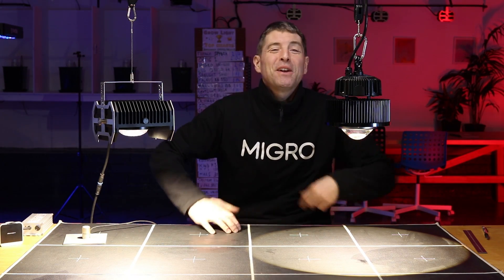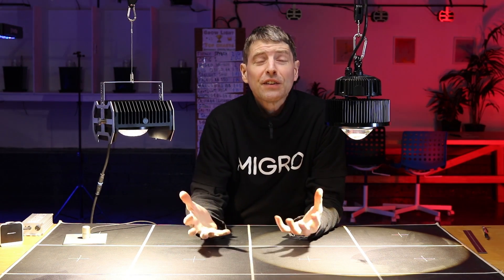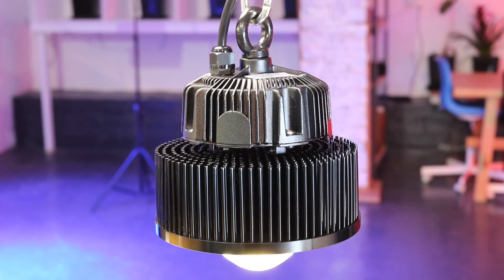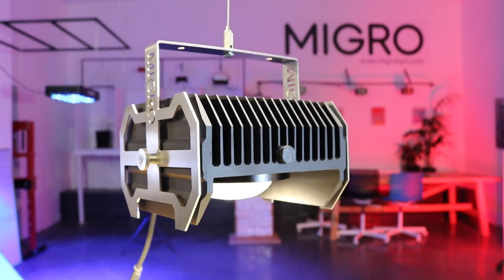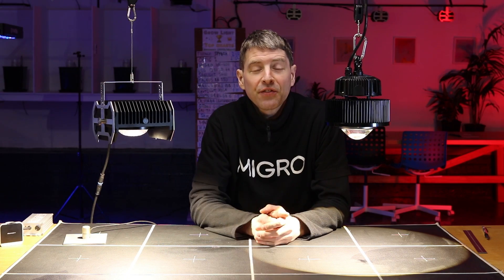Hi and welcome to the MIGRO YouTube channel. My name is Shane and the founder of MIGRO. I've got a really exciting test for you today — probably the best two COB LED grow lights available on the market right now. We've got the Optic 1 XL and the MIGRO 100. Who's going to be the best grow light? Let's find out.